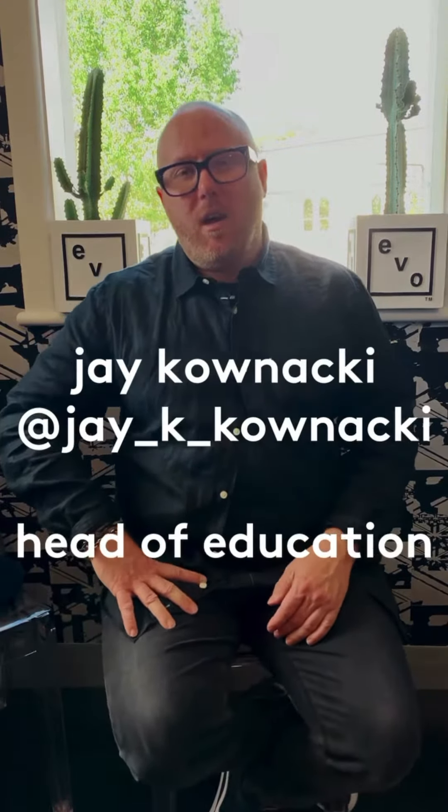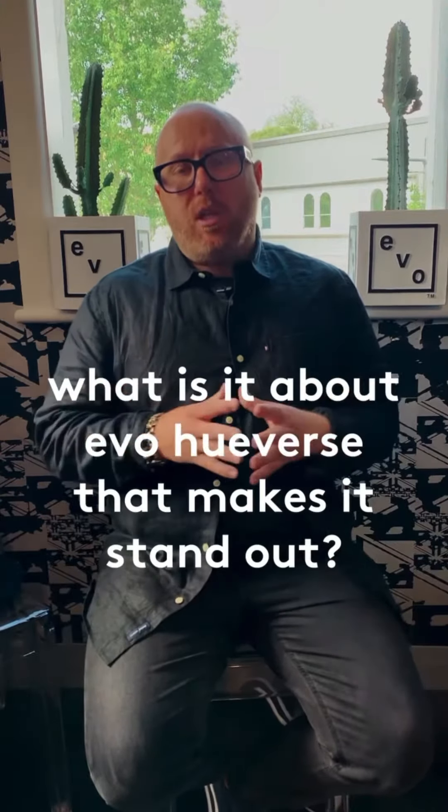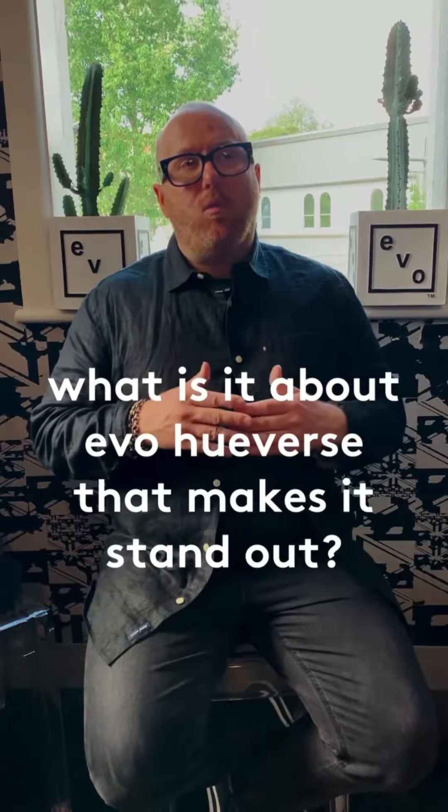My name is Jay Kovnatski and I am the Head of Education at EVO. When Garth and I started this project and we started researching color lines, what we found really strong across all color lines is what we felt was a compromise. There are a lot of great color lines in terms of performance, but they probably lack a little bit in terms of ingredients. And then there are a lot of great companies coming through that have really great clean ingredient listings, but they probably don't have the performance. So what we wanted to do with Huverse was show that you could have performance without compromise.